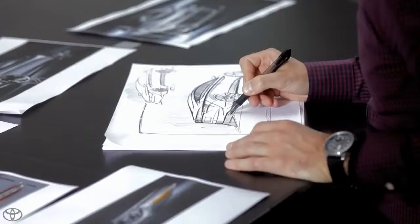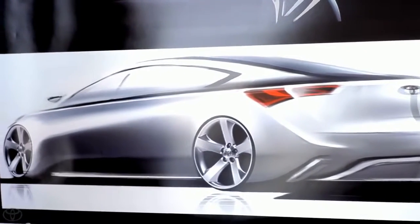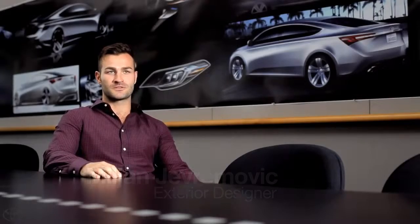People refer to it as like a magic sketch, and it was a great starting point for us to execute a vehicle that we're really proud of. It was just a great experience working with the different departments to really get what design wanted.